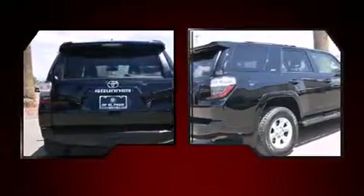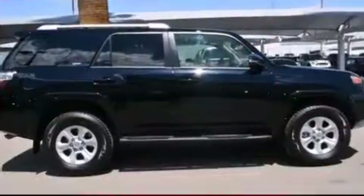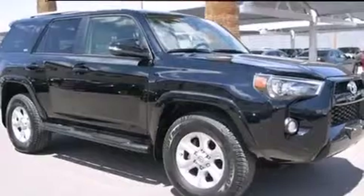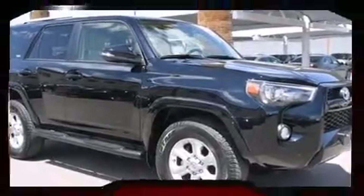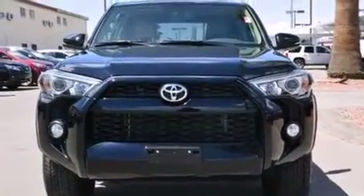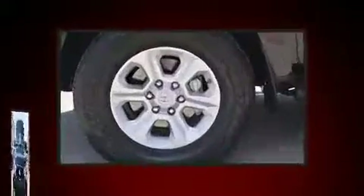It features an automatic transmission, rear-wheel drive, and a four-liter six-cylinder engine. Toyota prioritized fit and finish as evidenced by a built-in garage door transmitter, heated door mirrors, skid plates, rear wipers, and one-touch window functionality.